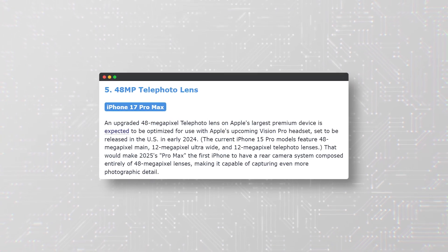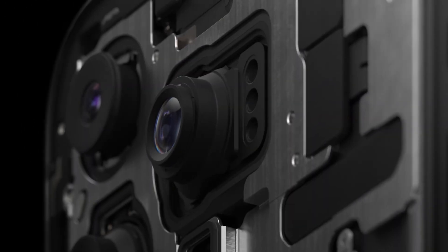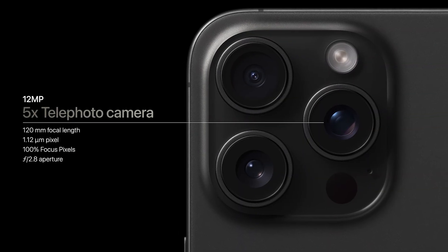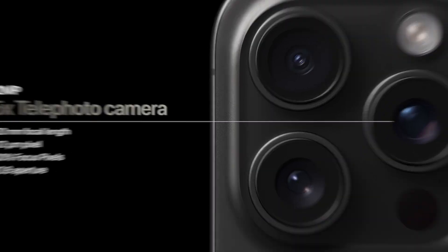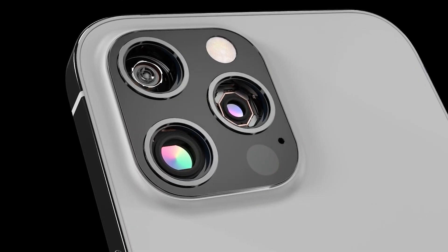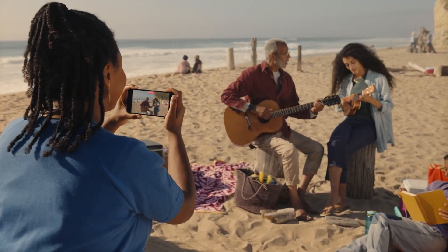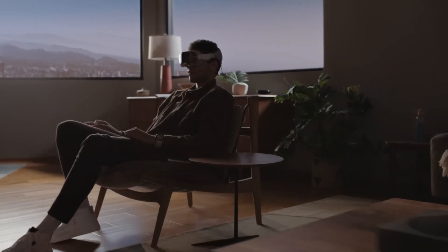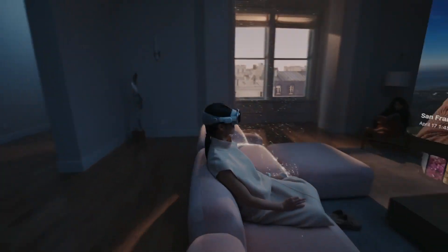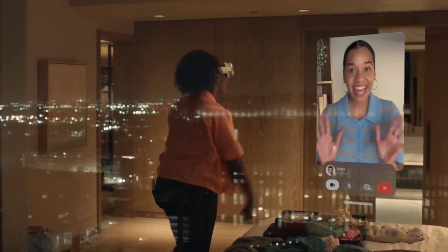The fifth and final feature rumored to be coming to the iPhone 17 Pro Max is a 48-megapixel telephoto lens. The telephoto lens allows you to zoom in on distant objects without losing quality. The current iPhone 15 Pro Max has a 12-megapixel telephoto lens that offers up to 5x optical zoom. However, Apple is reportedly planning to upgrade it to 48-megapixels, providing more detail and clarity when zooming in. The 48-megapixel telephoto lens will also be optimized for use with Apple's upcoming Vision Pro headset — a mixed reality device combining virtual and augmented reality — which is expected to release in the US in early 2024 and wirelessly connect to the iPhone 17 Pro Max to use its cameras for enhanced immersion and interaction.